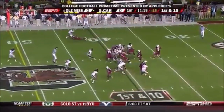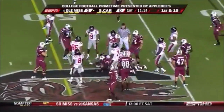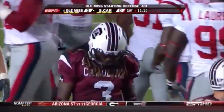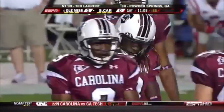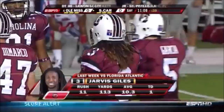Possession two for the Gamecocks, and Jarvis Giles — the true freshman tailback with those locks coming out of the back of the helmet — gets a nice gain on first down before Johnny Brown brought him down. They're very excited about this new guy. He had a career day last week: 113 yards, SEC freshman of the week for his performance against FAU.